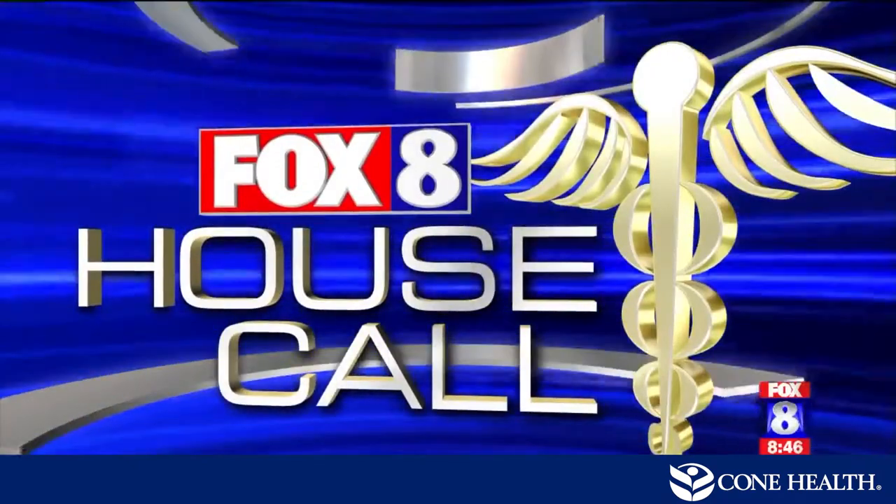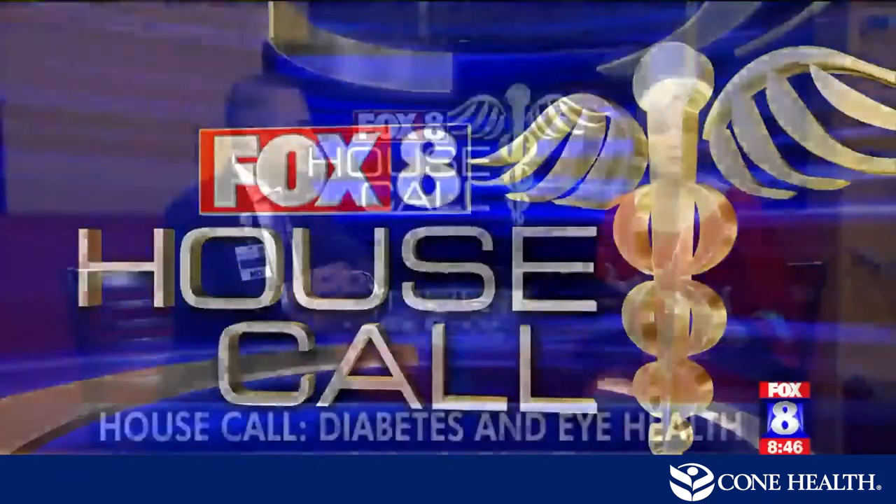When you think about diabetes, most often you probably think of monitoring blood sugar and watching what you eat, but it's also important for diabetics to take care of their eyes. There can be complications that can damage your sight. Dr. Brian Zamora is here to tell us more about that. He is a board certified ophthalmologist with Triad Retina and Diabetic Eye Center and a member of the Cone Health Medical Group.